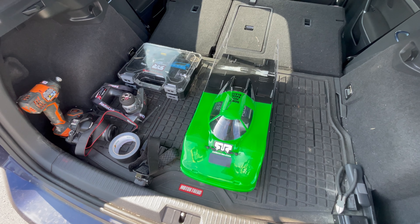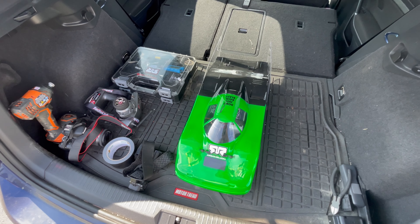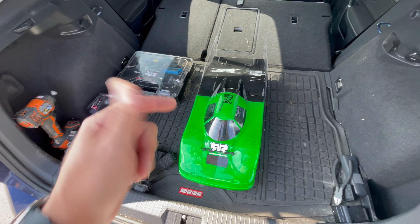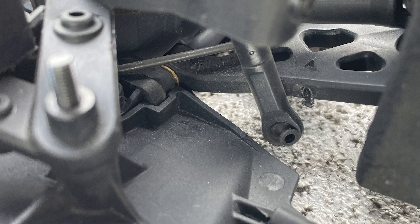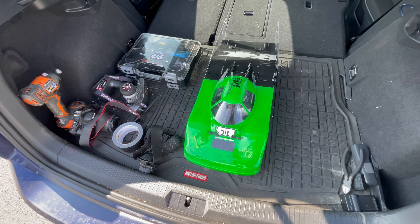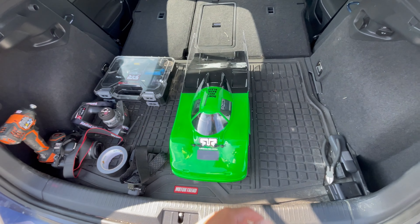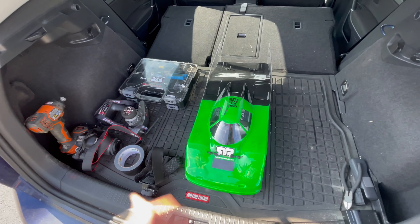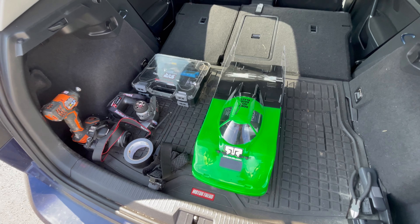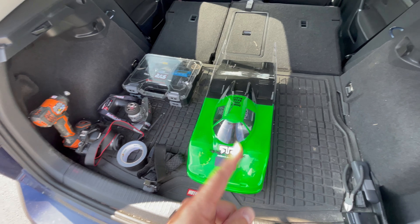Hey guys, just wanted to close out the video — disappointed with the results, but I know the car's got it in it. It did 134 in 2500 feet, and I was able to drive it back. I did break a turnbuckle — I'll show a picture of where it broke. That looks like the only damage on the vehicle; the body actually looks pretty good. The foams also took a hit — as it got sideways, I chunked a couple, and probably all four need to be replaced.